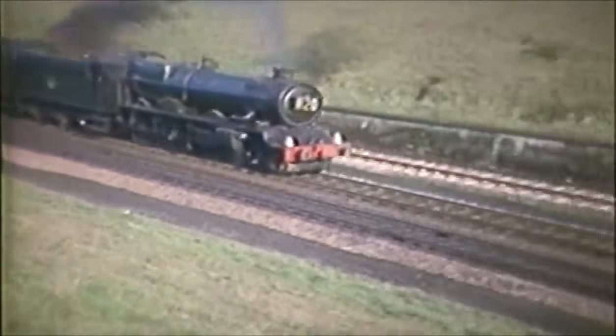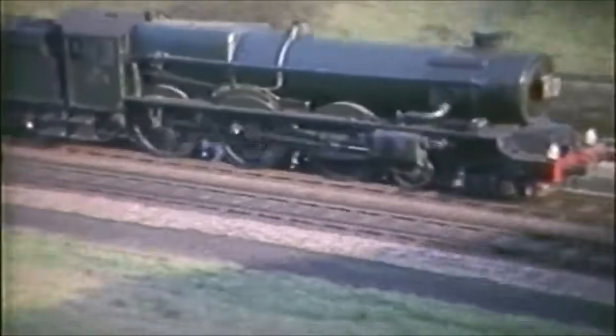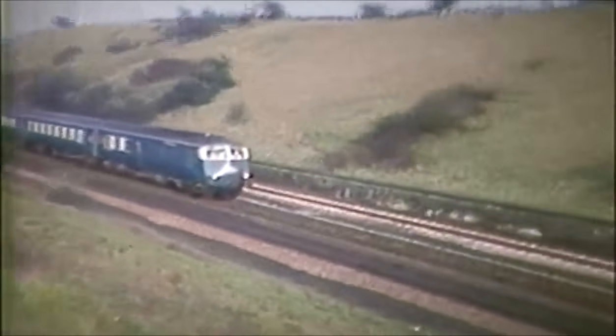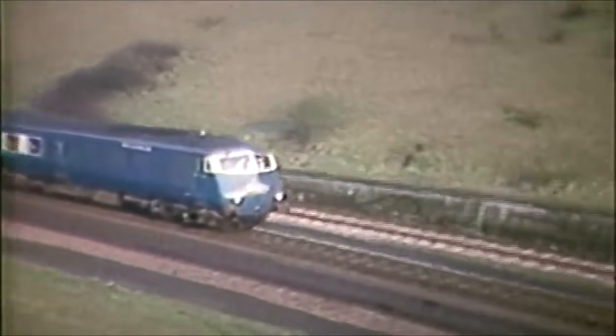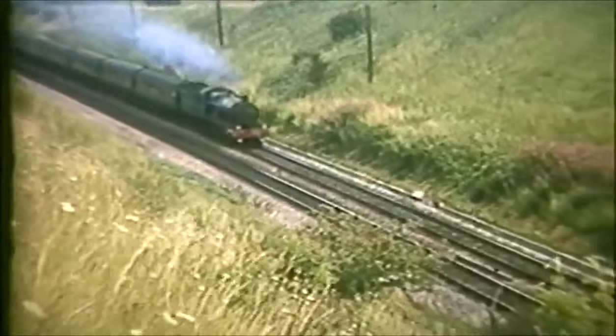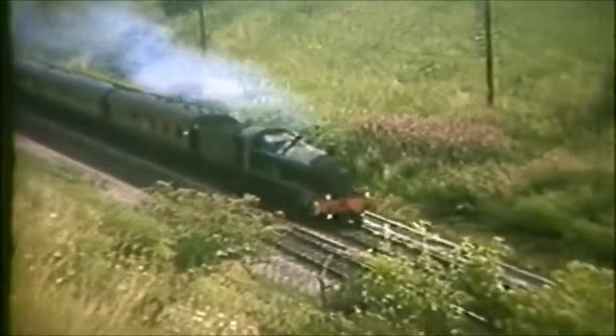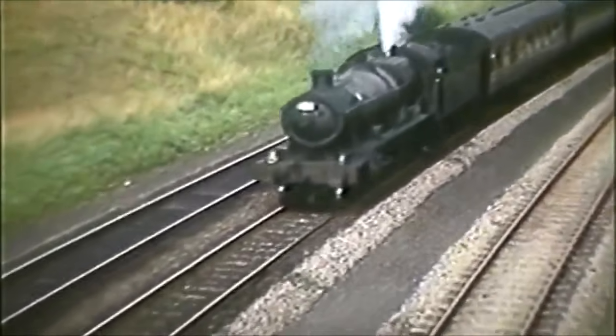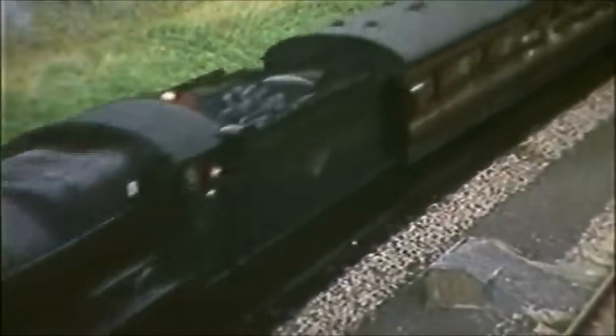The evening sun catches this King on a down Wolverhampton service before the Birmingham Pullman passes at about 6.30pm, due at Snow Hill at 6.55. A Hall on an up service drifts down the hill before Tyseley's 5927 Guildhall whistles up for our photographer on a summer Saturday extra.